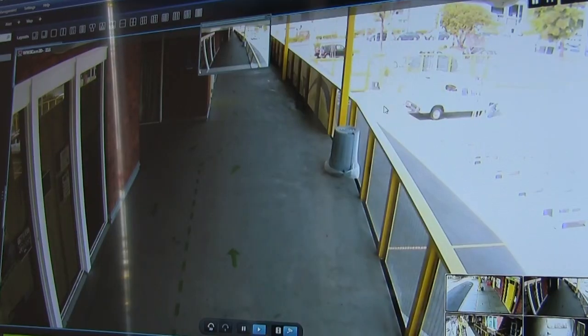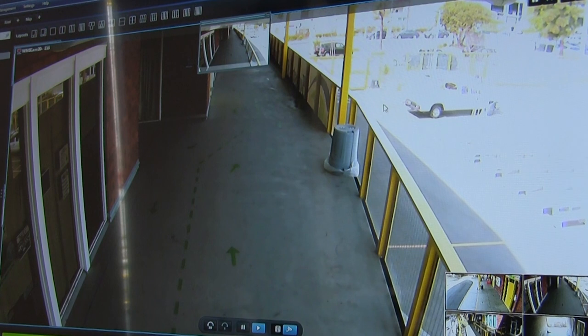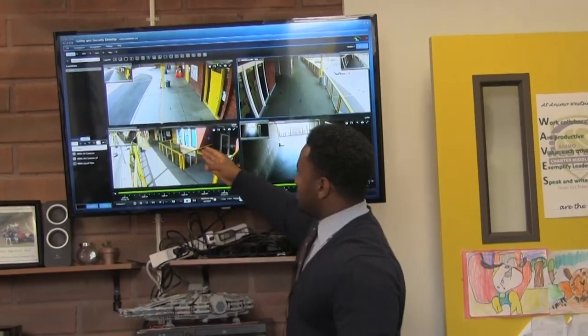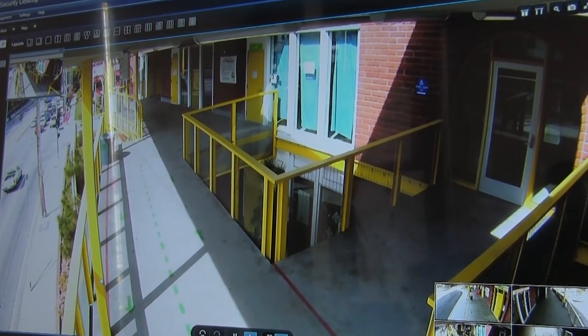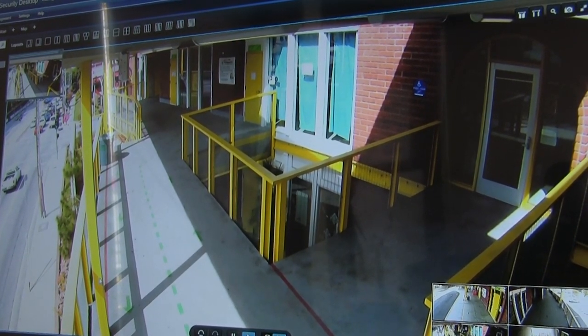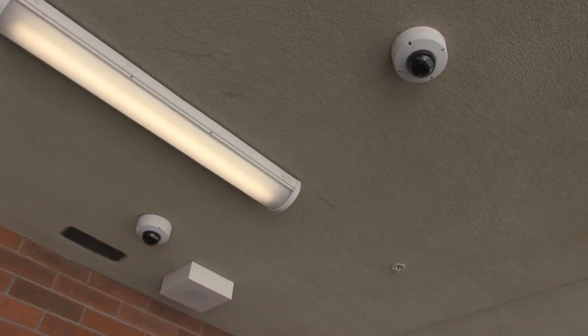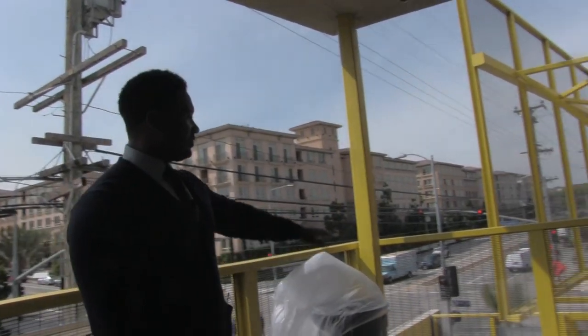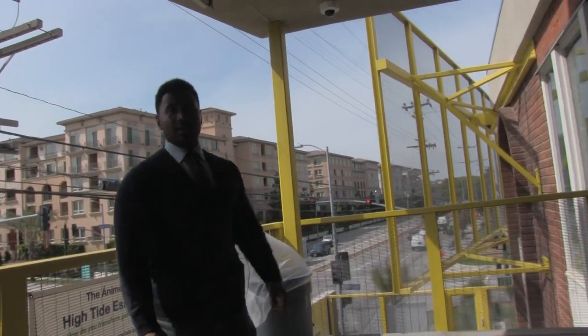This right here is on the second floor right above us, looking over the quad where the students have their lunch. This is on the back side of the school overlooking the street and also just behind the classroom buildings on the second floor. This camera looks directly down at this emergency gate in case a student tries to leave or someone comes on campus and tries to flee out. We can always monitor who's walking out of that gate.